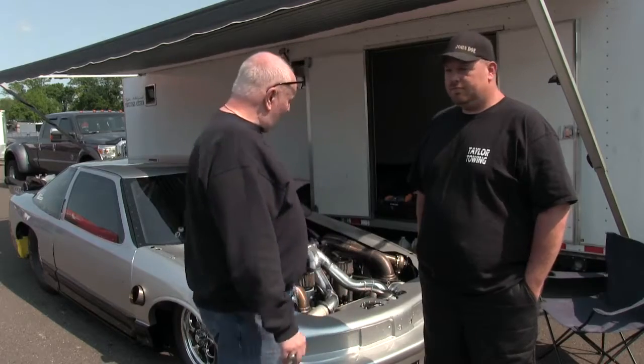Hey, this is Bobby Chester from Speed Digital in my classic garage here in beautiful Bowling Green, Kentucky, home of the NMCA National Muscle Car Association National Event. I'm here with Scott Taylor, and he's here for the weekend making some passes and everything.